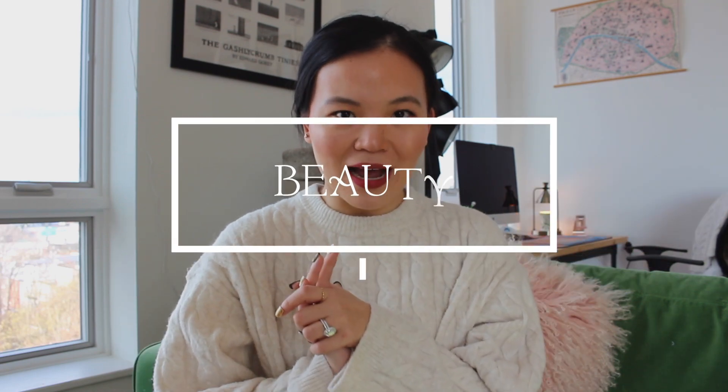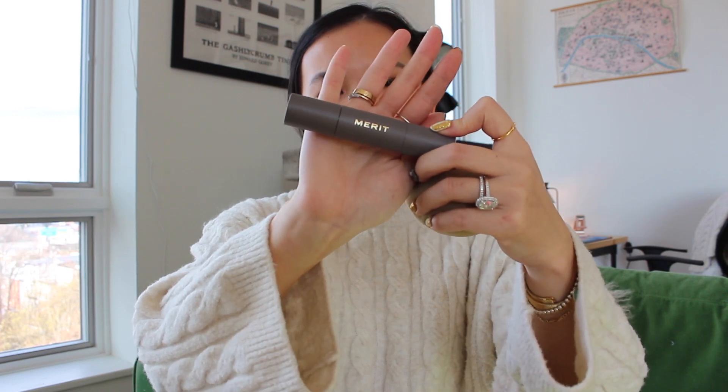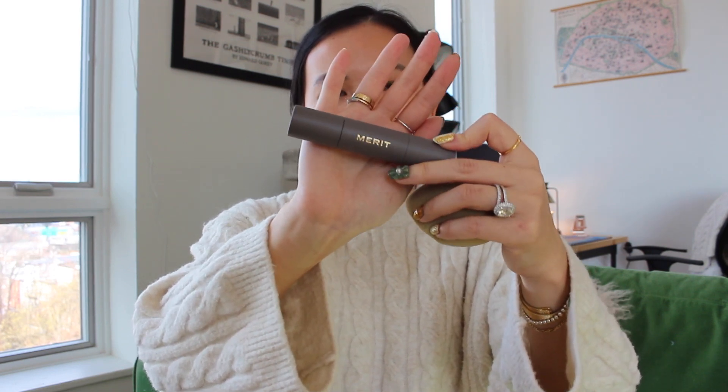Welcome to the last quarterly favorites video of 2022. As our tradition, we'll start with the beauty category. I love the combo of these two products. I've been wearing the Merit complexion stick pretty much every time I do my makeup these days, and I am wearing it right now. You can even pick darker shades to use it as a contour stick. I use the shade Bisque and it is the perfect match to my skin tone.